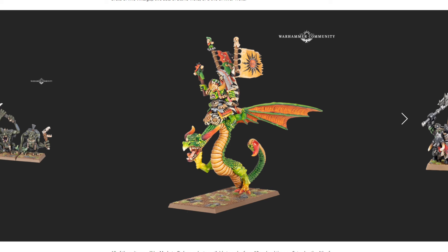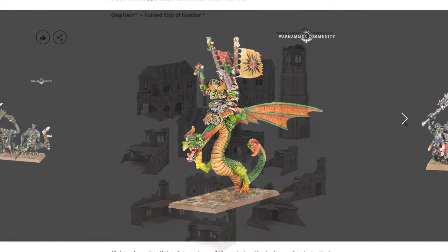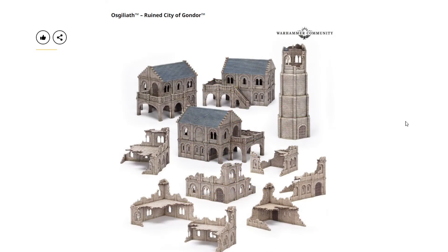The Orc and Goblin Tribes Goblin Mob is $80 USD or $95 Canadian. The Orc and Goblin Tribes Night Goblin Mob is also $80 USD or $95 Canadian. The Orcs and Goblins Tribes Goblin Shaman is $29 USD or $34 Canadian.